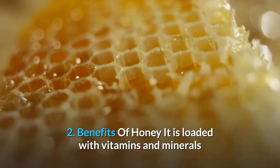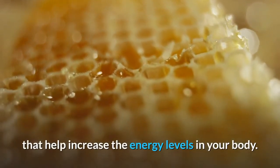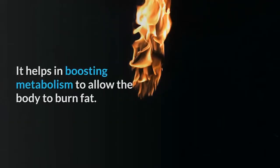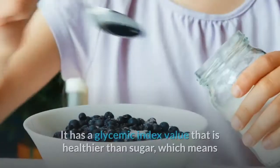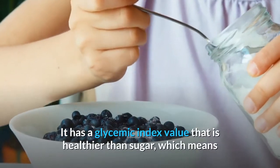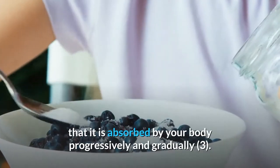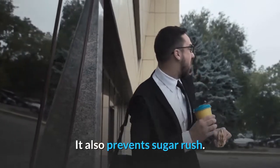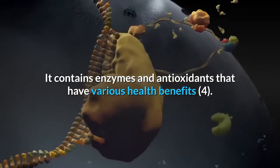Benefits of honey: It is loaded with vitamins and minerals that help increase the energy levels in your body. It can suppress psychological food cravings naturally. It helps in boosting metabolism to allow the body to burn fat. It has a glycemic index value that is healthier than sugar, which means that it is absorbed by your body progressively and gradually. It also prevents sugar rush, and it contains enzymes and antioxidants that have various health benefits.